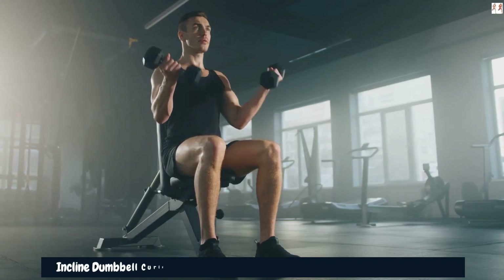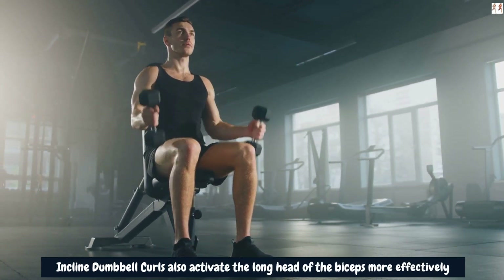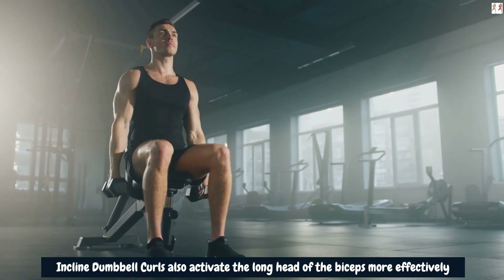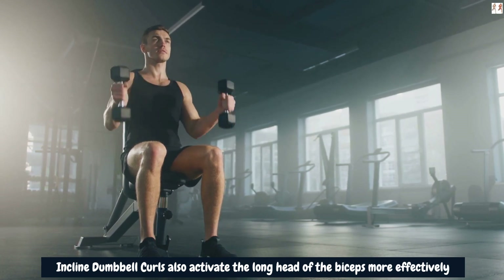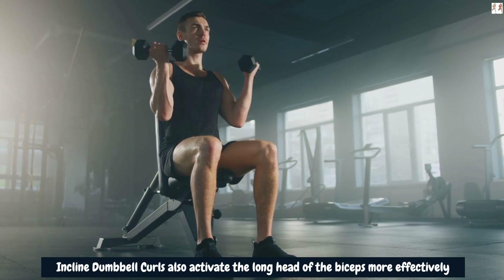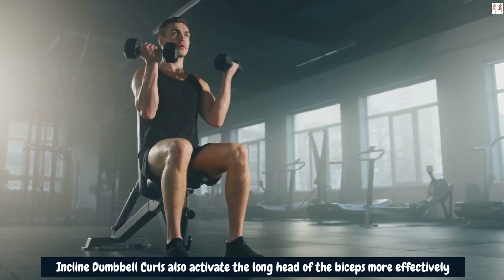Incline Dumbbell Curls also activate the long head of the biceps more effectively compared to standard curls. The long head of the biceps is the largest part of the bicep muscle and contributes significantly to the overall size and shape of the arms. By targeting the long head through incline dumbbell curls, you can add depth and thickness to your biceps, ultimately contributing to arm size gains.